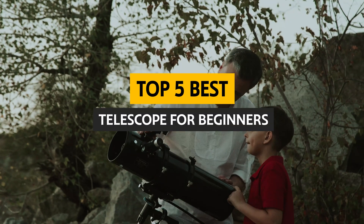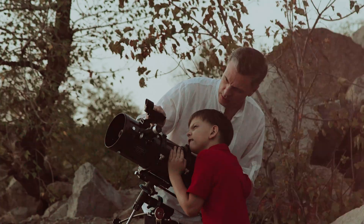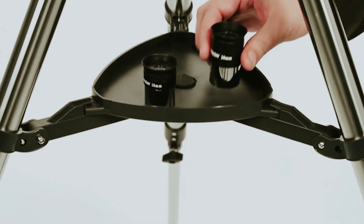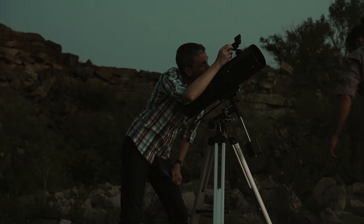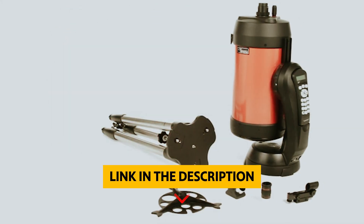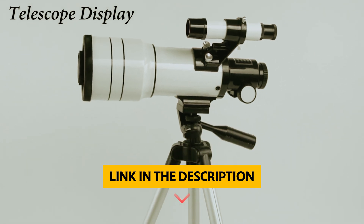In this video, we'll take a look at some of the best telescopes for beginners, ensuring you make an informed decision that enhances your stargazing experience. Whether you're hoping to catch a glimpse of the craters on the Moon or the rings of Saturn, we've got you covered with expert recommendations and helpful tips to get started on your astronomical journey. To find out more information and updated prices of the products mentioned, be sure to check the links in the description below.